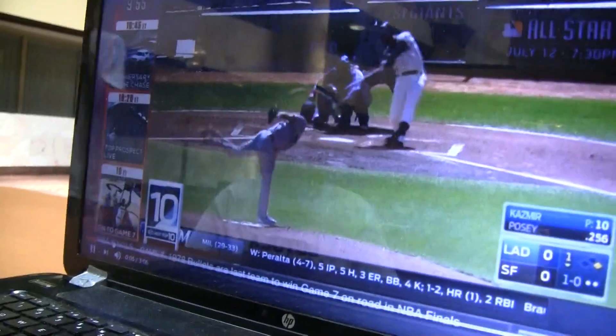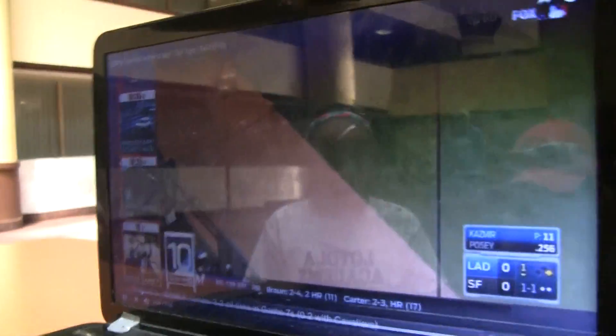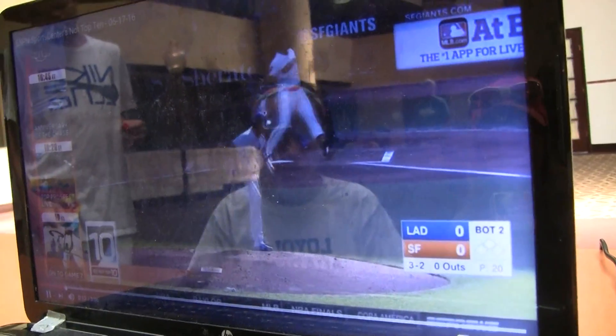Coming in at number 10, great hit by the Giants' own Buster Posey — loses his bat one time. You would have thought he would have solved this problem, but nope. Once again, two times for Buster Posey.